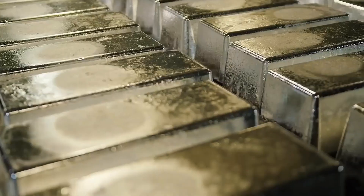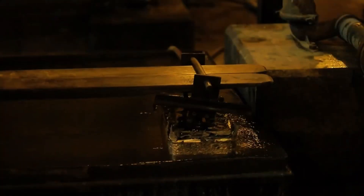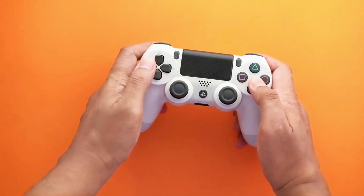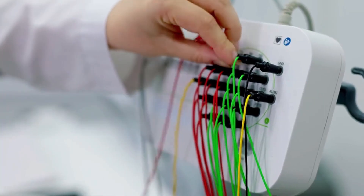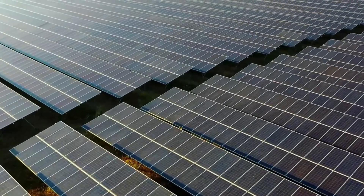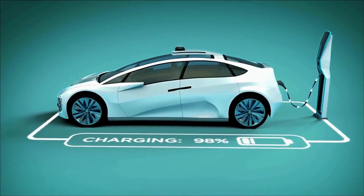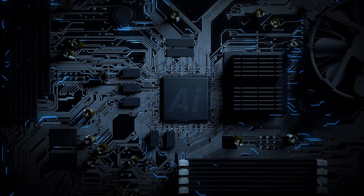Today, silver is far more than a precious metal for ingots or jewellery. Its exceptional electrical and thermal conductivity makes it an essential component in virtually every electronic device — every mobile phone, computer, gaming console and television contains silver in its circuits and connectors. In the field of energy, silver is indispensable: it is used in solar panels to conduct electricity generated by sunlight, and in high-performance batteries, including those powering electric and hybrid vehicles. Even in emerging technologies, from sensors to artificial intelligence hardware, silver plays a silent but critical role.